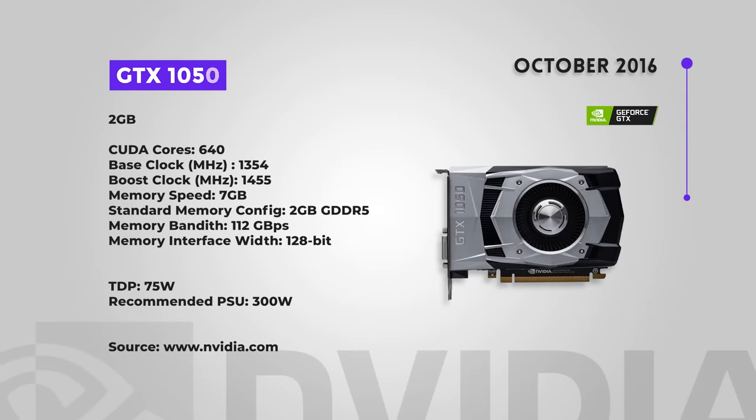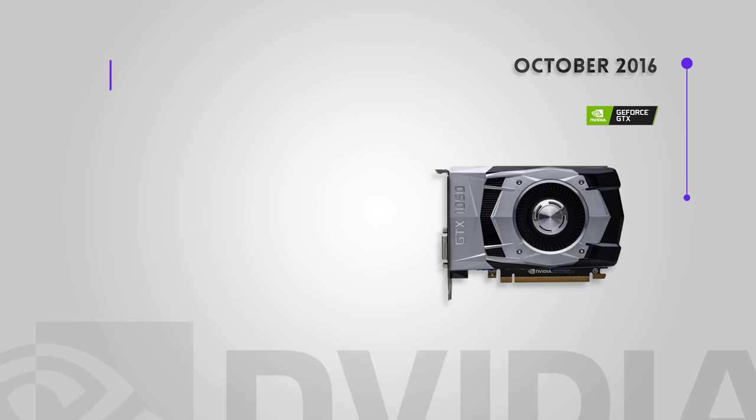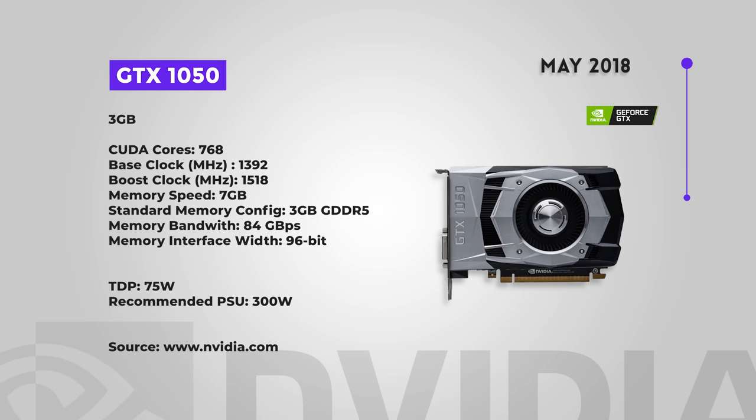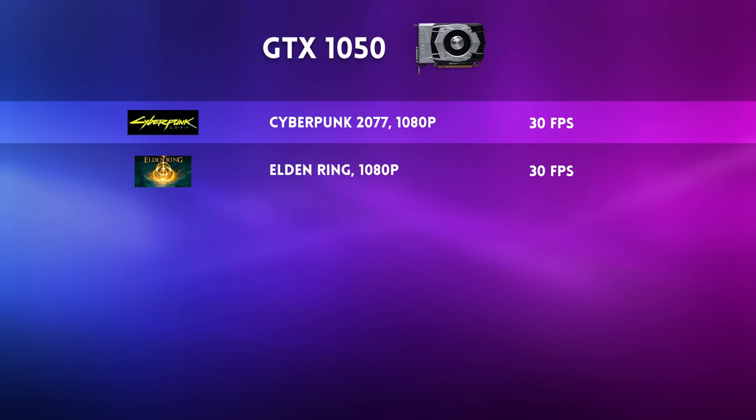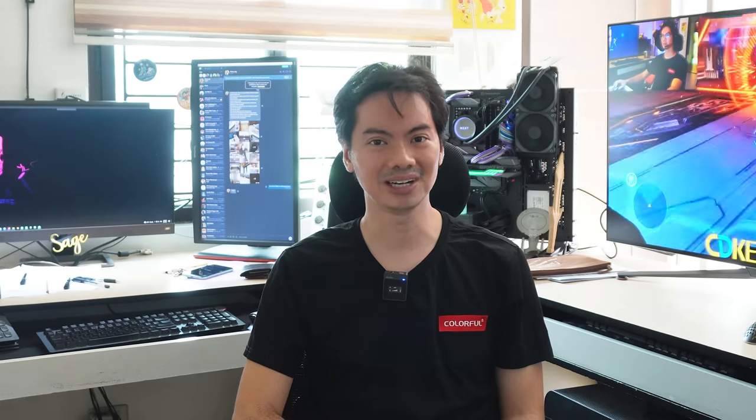Next is the GTX 1050, released October 2016 and May 2018. Sort of an entry-level card — a cheaper, slightly faster version of the 950, with performance roughly half that of a 1060. Budget or entry-level cards don't really age that well. You get around mid-30s in Cyberpunk and Elden Ring, both at 1080p. Not that great, not that bad, but you can probably find a better card out there.